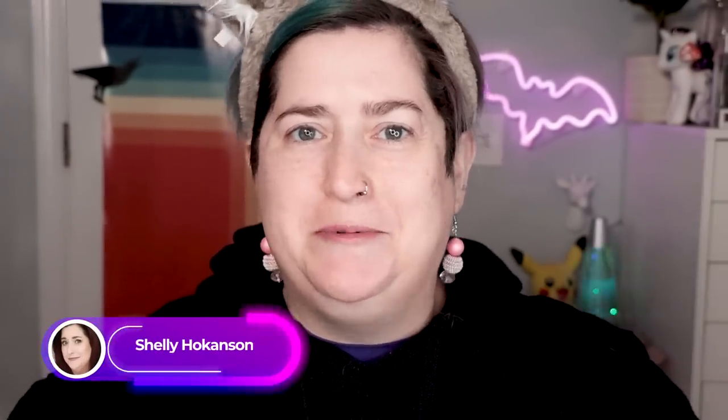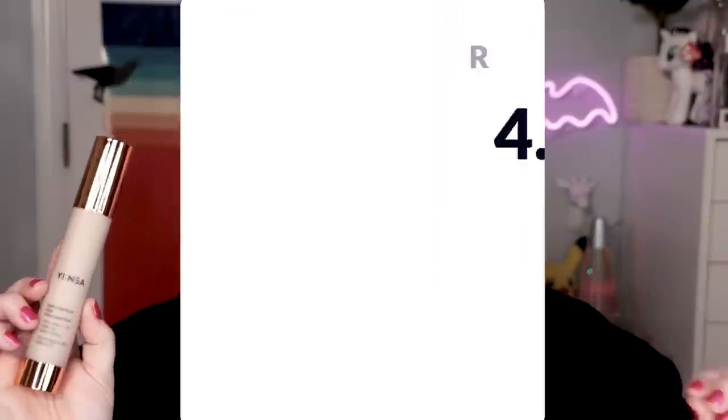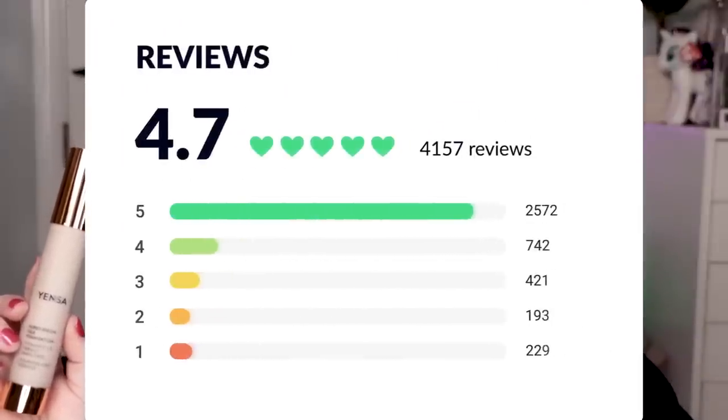Hello world, Shelly here and it's time for another episode of Foundation Fest. Today I am checking out from Yensa the Super Serum Silk Foundation. It retails for $45 for one fluid ounce or 30 milliliters of product. I picked this up at Nordstrom where it is getting 4.9 out of 5 stars with hundreds of reviews, and on their own website it's getting 4.7 out of 5 stars. Wait till you hear what I'm about to read to you.